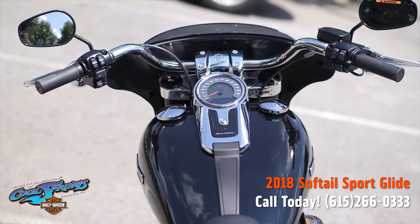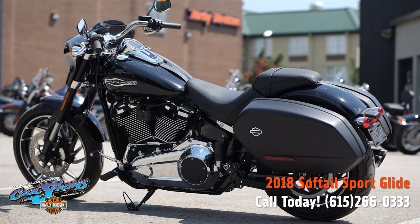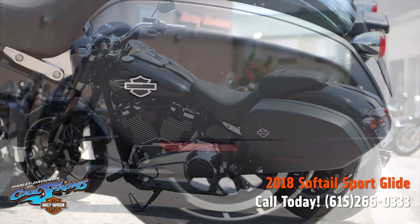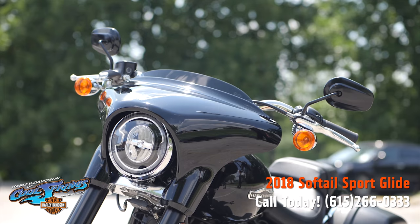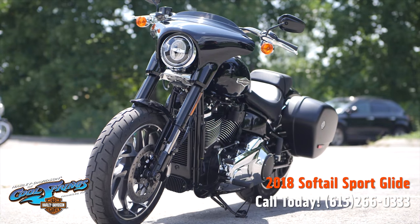This motorcycle is very convertible. What I mean is it has these beautiful hard bags that come off in a matter of seconds or clip on in a matter of seconds. And it has this really cool small fairing that is brand new for Harley-Davidson.